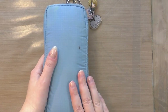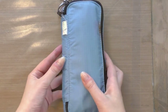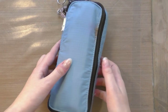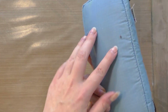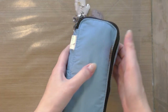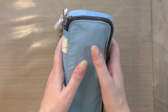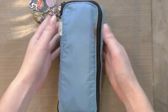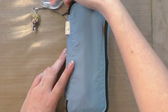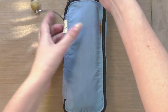It gets used every day, it goes everywhere with me — it's been across the world and across the country with me. This bag has really seen some damage but it's held up incredibly well. It's made of ripstop nylon. I really like this pencil case, and if you're looking for a recommendation this would be it. On it I have various charms I've collected along the way.